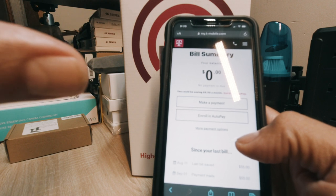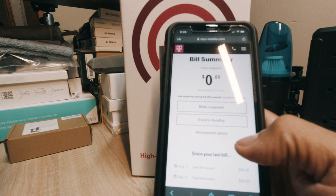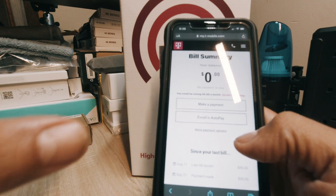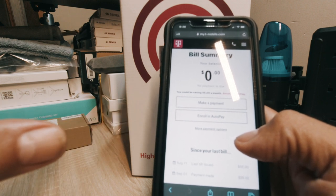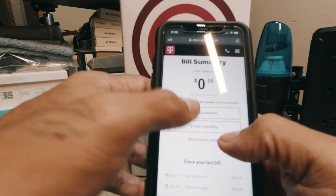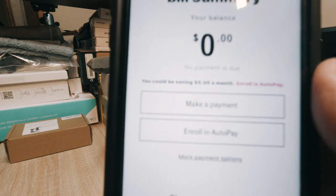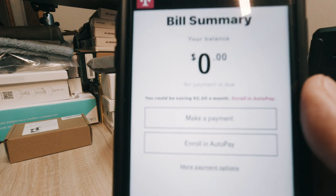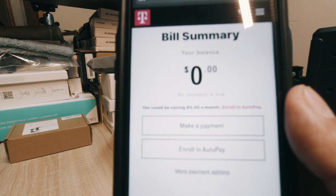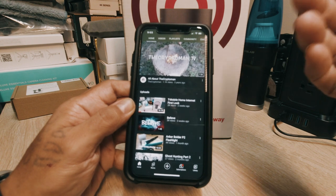If you enroll in autopay, you'll save five dollars a month, bringing your bill down to $55. If you don't enroll in autopay, you're going to end up paying $60, which I still think is a phenomenal deal because you're locked into that price and you get unlimited data.